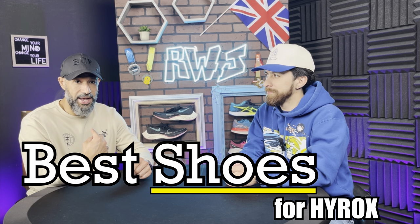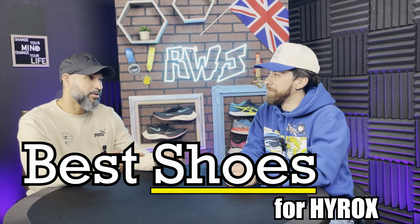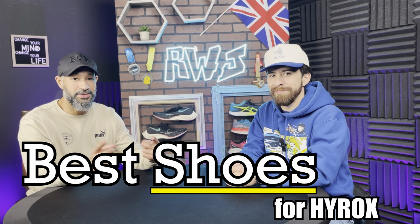Today on Running With James, we're giving you what we promised — my go-to High Rocks shoes. Oh, you're excited. I am. He needs it. He's only got a couple weeks. Come run with us.